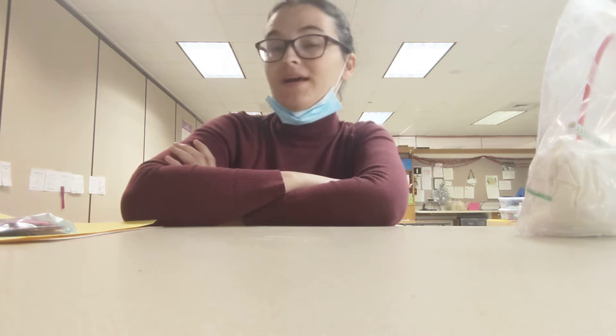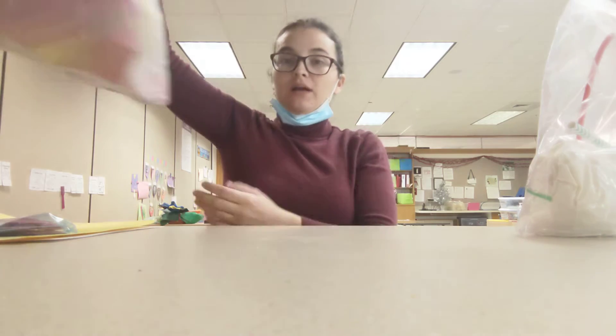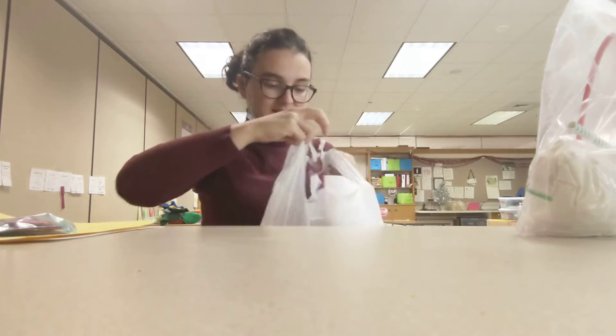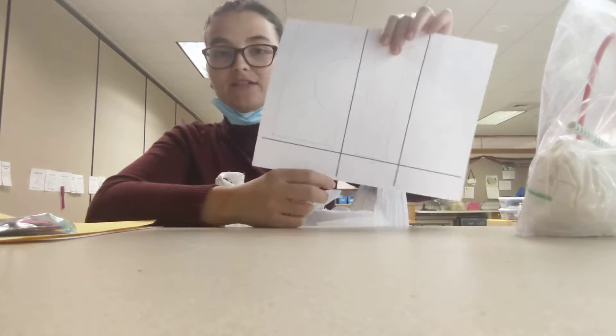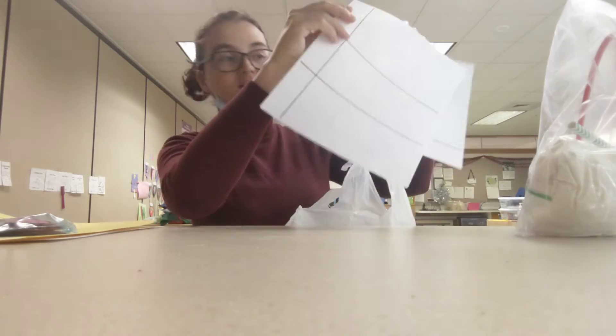Hello, I wanted to talk to you about what is coming home for your child. Everyone has a bag like this. Inside the bag are some blocks and some graphs.